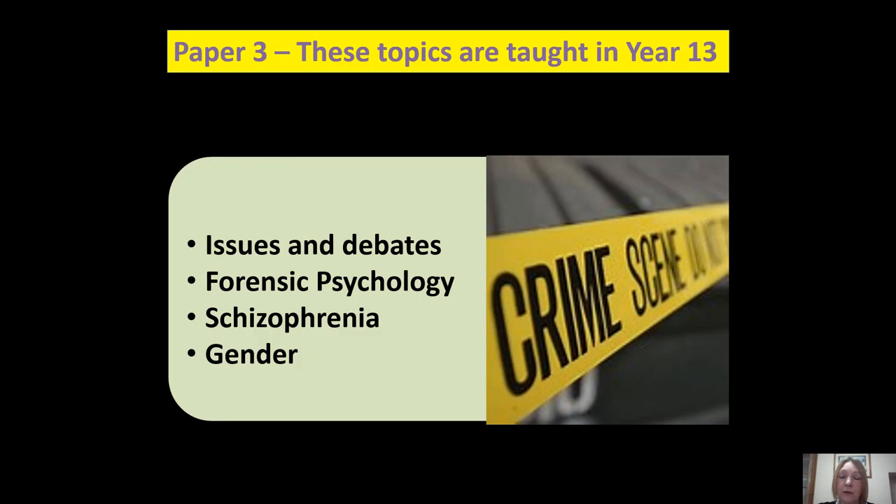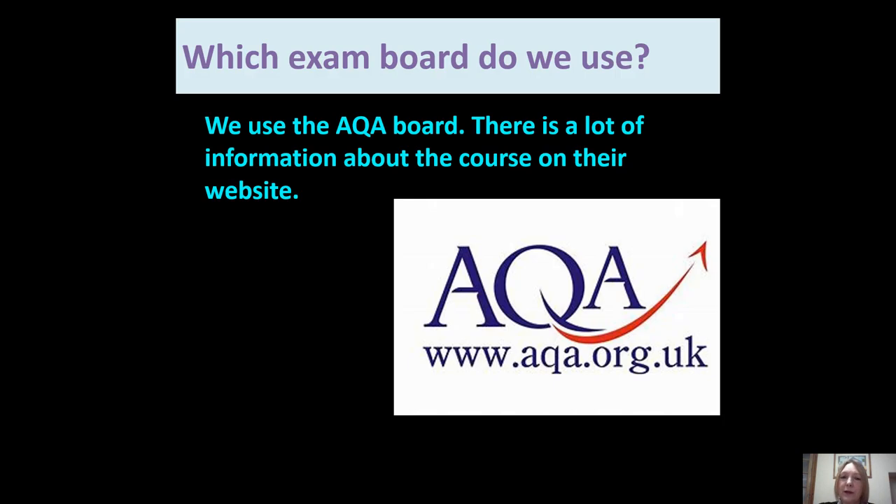In Year 13 we would do other topics for Paper 3, such as issues and debates, forensic psychology — that's criminal psychology — schizophrenia, and gender. The exam board we use is AQA, and there's a lot of information about the course on their website.